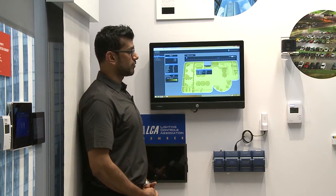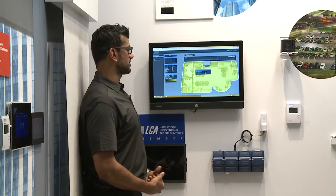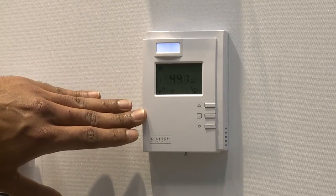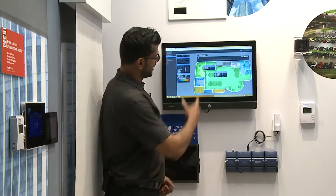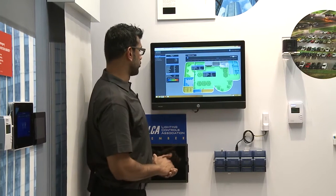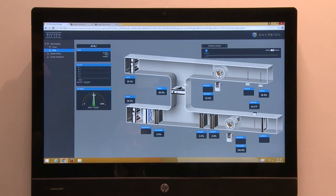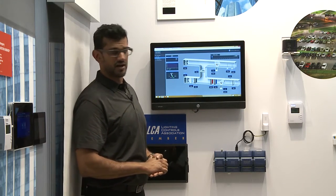Using the same floor plan, we're also demonstrating the ability of the lighting controls network and the building automation network to display space temperature. In the same floor plan we can now see the space temperature as well as CO2 monitoring that's happening with our sensor, and the rooms are color-coded indicating different temperatures in the different spaces within the floor plan. We can also see an air handler unit interface that shows all the critical parameters of the air handling unit, and the interface is completely customizable so you can determine what critical features you'd like to monitor.